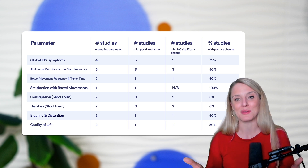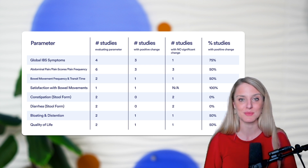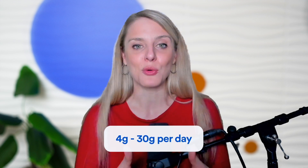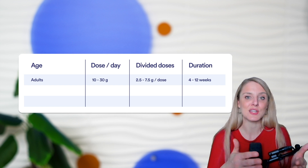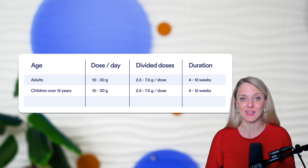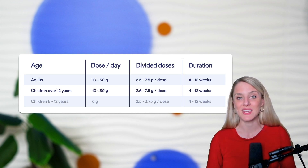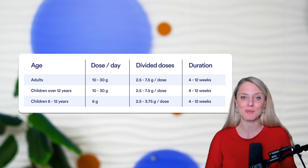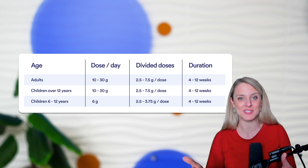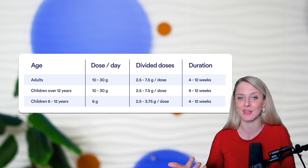The evidence for how psyllium might impact IBS symptoms is mixed, with the most consistent finding being improvement of global IBS symptoms. For dosing: in the clinical trials, doses ranged from 4 grams per day up to 30 grams per day. For adults and those aged 12 and above, doses in the 10 to 30 gram per day range seemed most effective, provided in divided doses of about 2.5 to 7.5 grams per dose. For children ages 6 to 12, the effective dose seemed to be about 6 grams per day in divided doses of 2.5 to 3.75 grams. Duration of intake ranged from 4 to 12 weeks across studies, so a minimum trial of around 4 weeks is suggested, with your medical provider's green light.